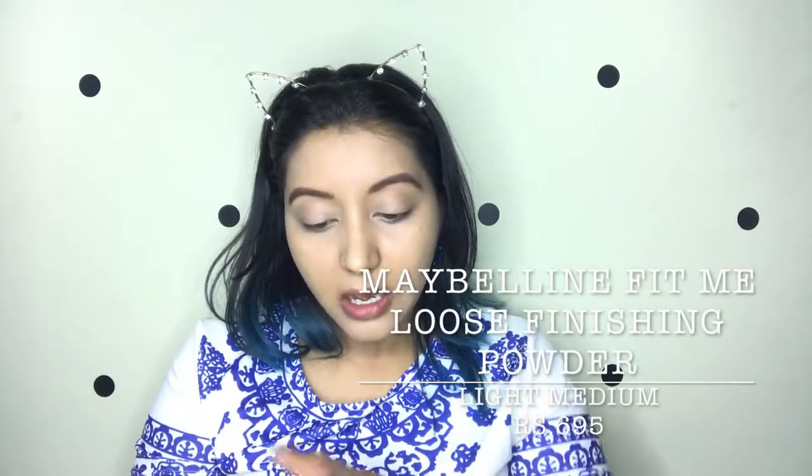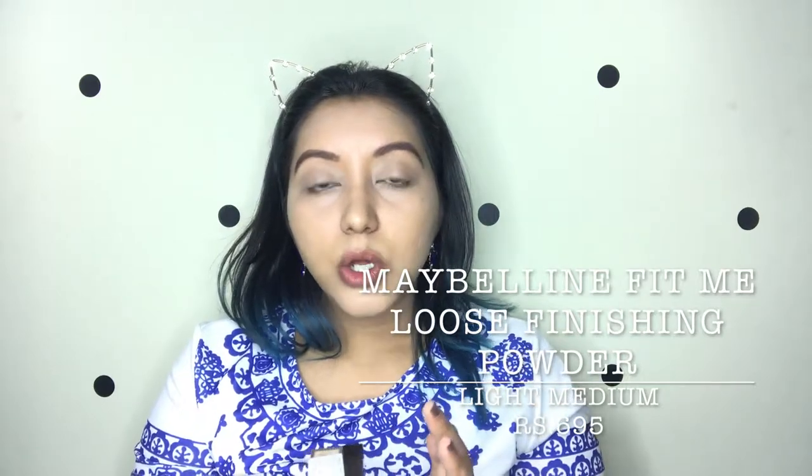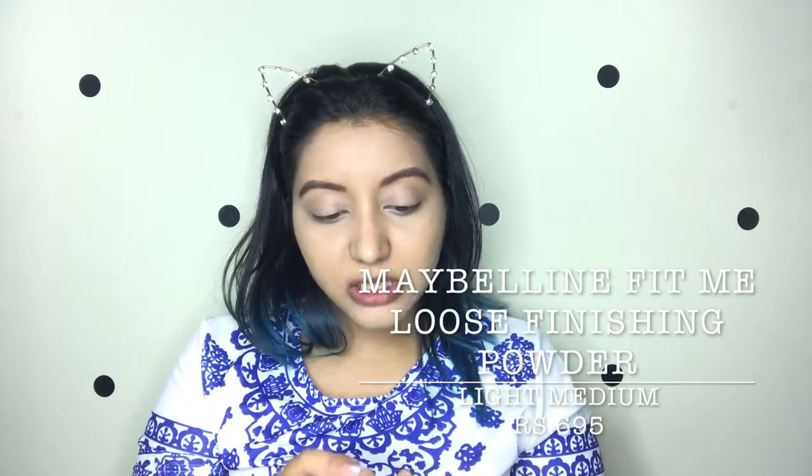The next product is the Fit Me Loose Powder, which I'm super excited about because in India I didn't see any proper loose powders — just one or two that I wasn't sure about. But since I've heard raving reviews about this one, I'm super excited. This is in the shade Light Medium.